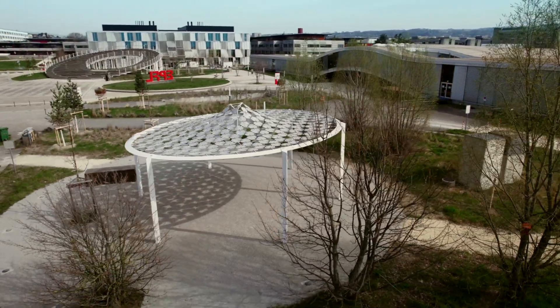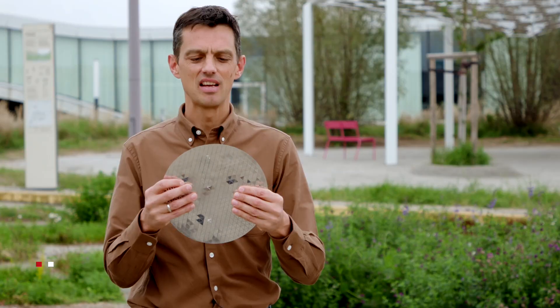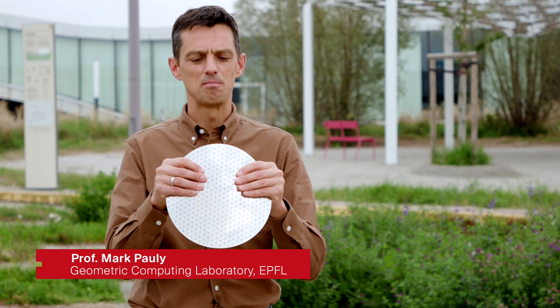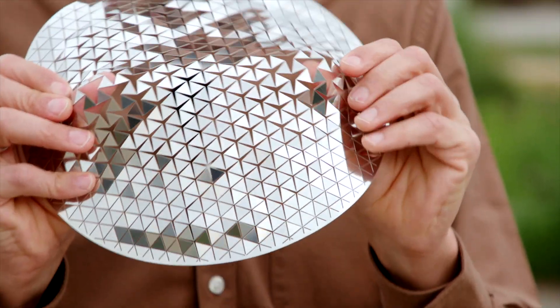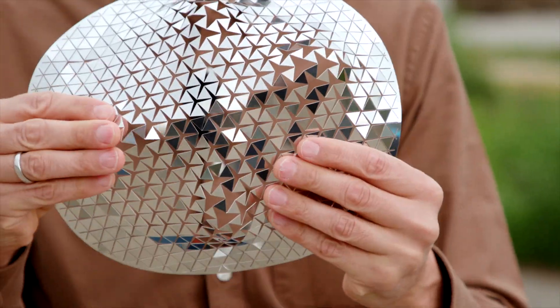This project started literally many years ago when I walked into a design store and found this object. It's a very unique system — a metal plate that has a specific pattern of cuts in it, and that allows you to deform this shape into very interesting constellations.